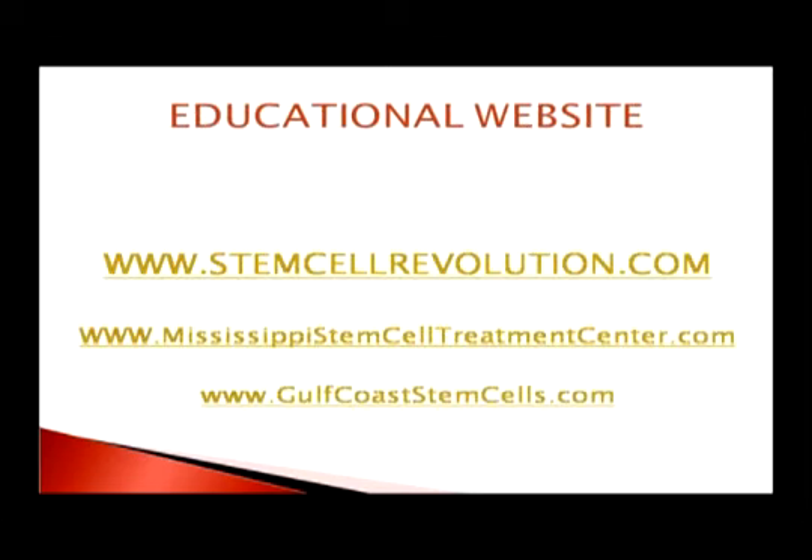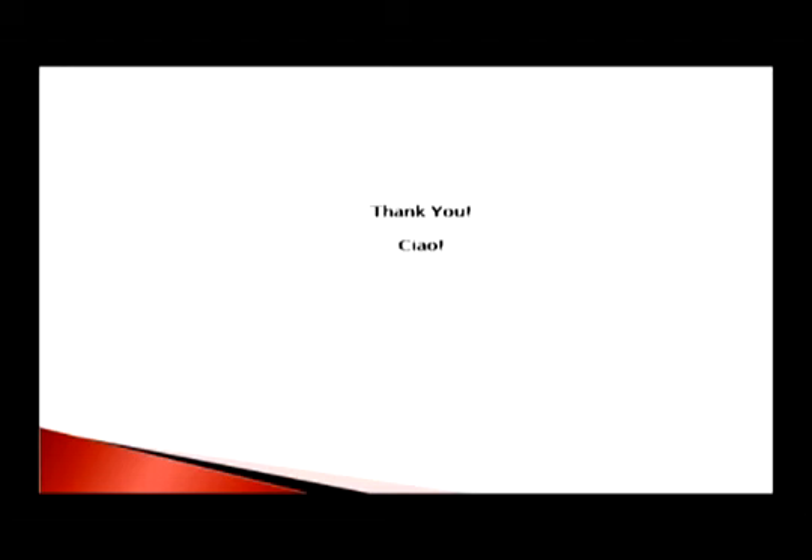These are educational websites for further information. Thank you very much.